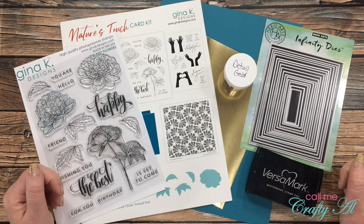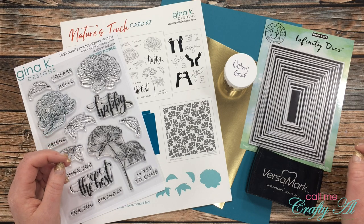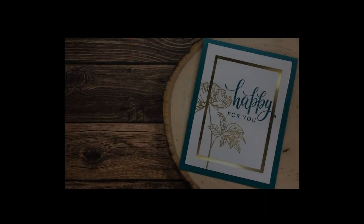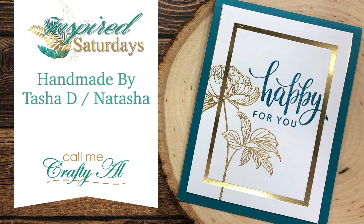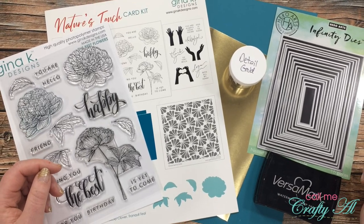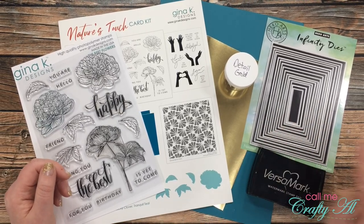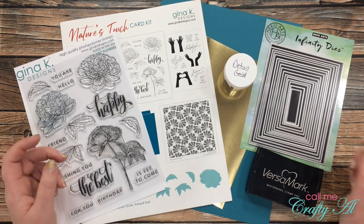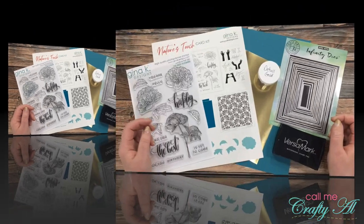Hello crafty friends, it's Alicia of the Call Me Crafty Owl YouTube channel and it is time for another Inspired Saturdays collaboration. I hope you'll stick around to see who I was inspired by this week and find out how you can go see how I inspired her. If this is your first time to my channel, I hope by the end of this video you'll be inspired to click that subscribe button and ring the bell for notifications. Welcome back to regular viewers!